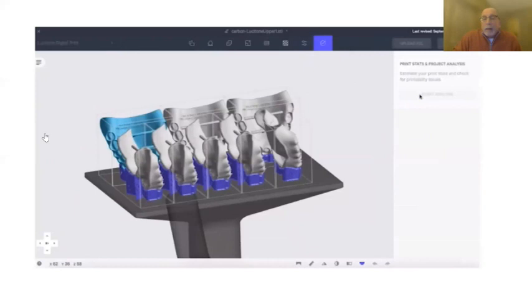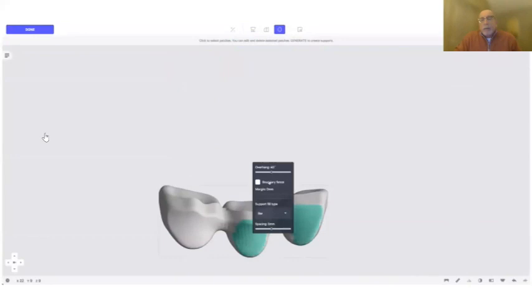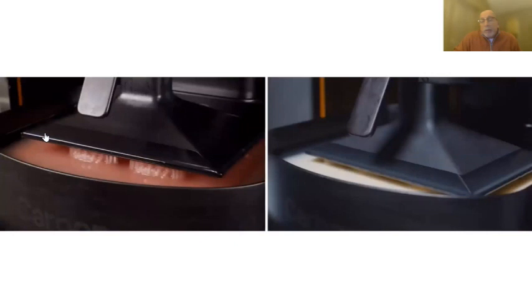Once the dentures are created they go to an output device. We've had the software for a while, but we're just now getting into the time where we have output devices that give us the accuracy we need. Developing the materials was a big challenge — we needed materials that would give us the aesthetics, the strength, and all the things required to do a good denture. We have that now: unbelievably strong denture bases, milled PMMA teeth, and printed teeth.